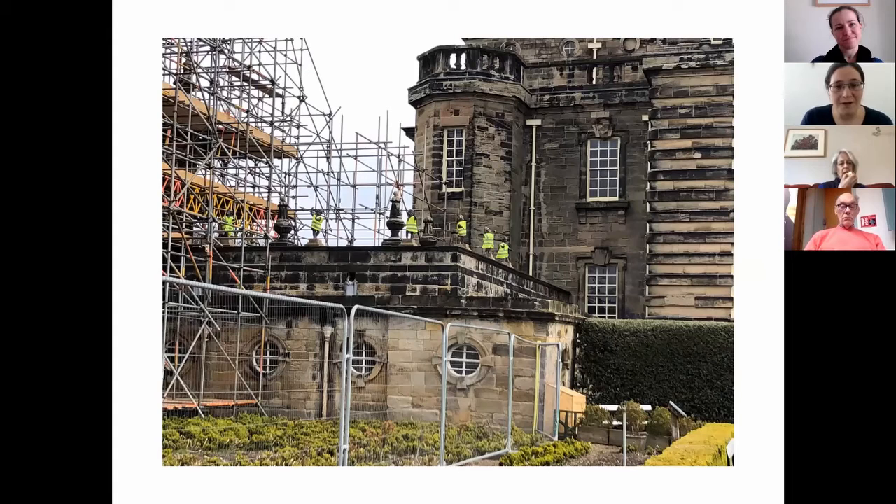As well as change of use, building works is also a major risk of physical damage. It always involves lots of equipment — scaffolding — and also use of equipment not generally used, such as hot implements which may cause a different kind of risk from fire. There are also people who are not necessarily used to working in a historic space. You can see in this photo the little statues on top of the roof have been dressed in high-vis to highlight them for the people building the scaffold around them. You've got to think about what needs protecting and how you can protect it.